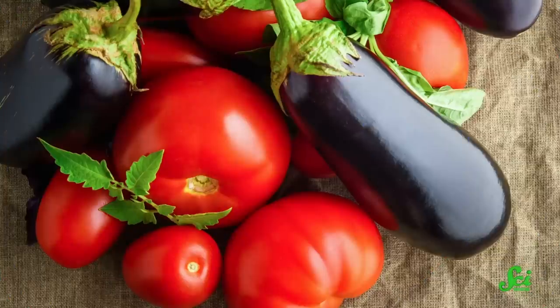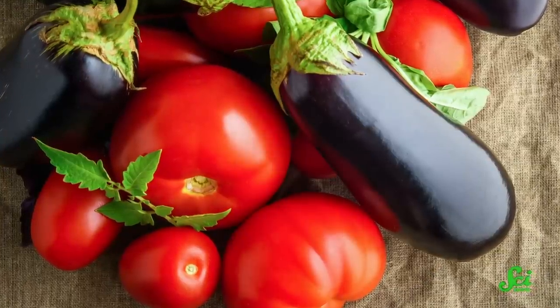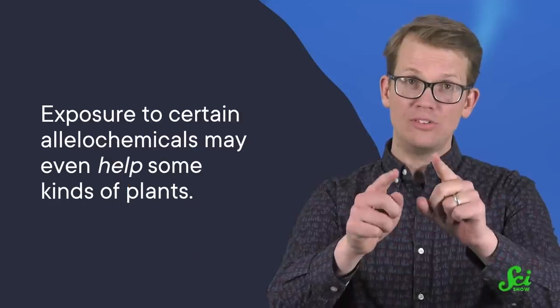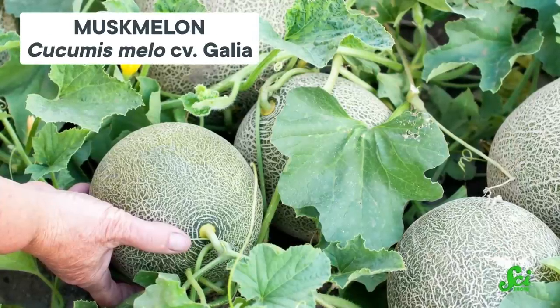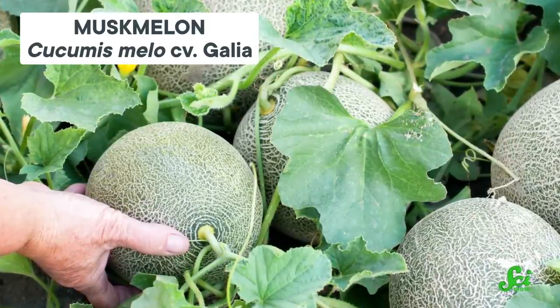Allelopathy is not always foolproof. Some plants are immune to allelochemicals. We know that while tomatoes, cabbage, and eggplants are especially sensitive to juglone, other foods like onions, parsnips, and snap beans aren't affected by it at all. What's more interesting is that exposure to certain allelochemicals may even help some kinds of plants. Juglone, for example, has been shown to increase the growth of young muskmelon plants and the germination of white oak trees.